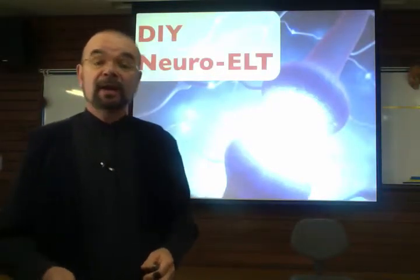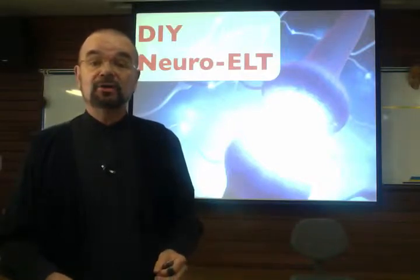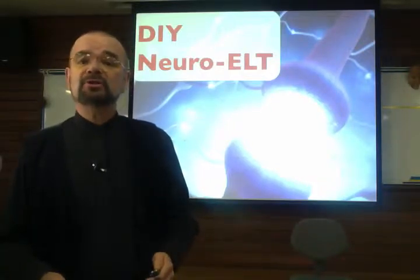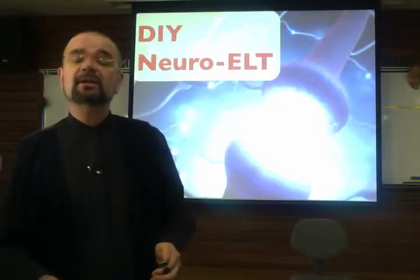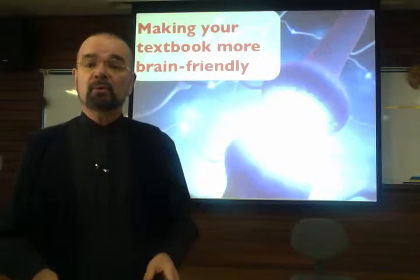Hi, I'm Mark Helgeson, and I'm really looking forward to the Fab Five Conference in Kitakyushu in July. I'm going to be talking about do-it-yourself neuro-ELT — neuro-English language teaching — making your textbook more brain-friendly.